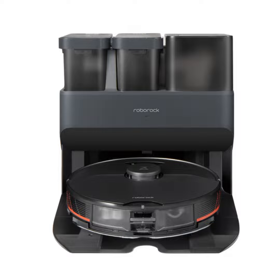Roborock Public Relations Manager Dan Chan: What we did was to come up with a dock that not only self-empties, but also self-washes and self-refills. What you need to do on a day-to-day basis is to ensure that the clean water tank is filled with clean water, and then occasionally the dirty water tank needs to be emptied.